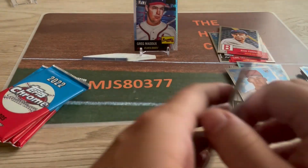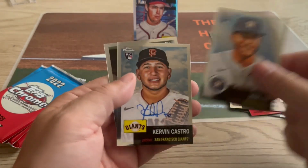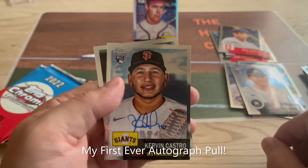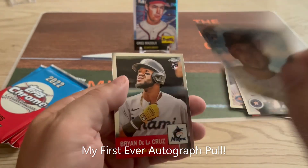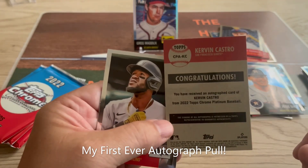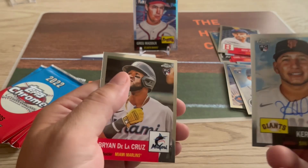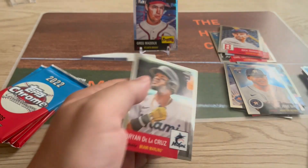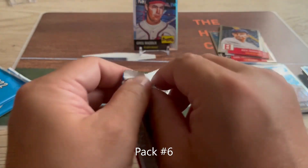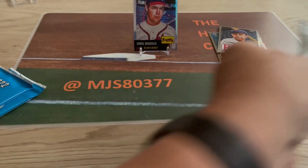I don't know if we're gonna get a real big hit — Francisco Lindor, Jose Siri — oh, an autograph! Kirvin Castro! I've never pulled an autograph, guys — that is pretty sweet! Congratulations, you've received a signed card. That is sweet — Kirvin Castro, rookie card for the Giants. All right, so maybe this was worth it — 30 bucks at Walmart, my first ever autograph pull!